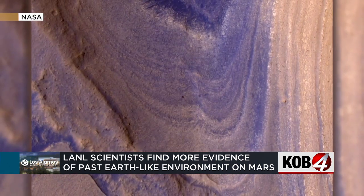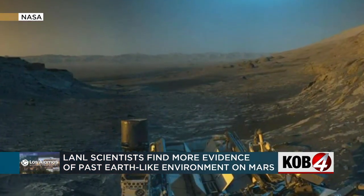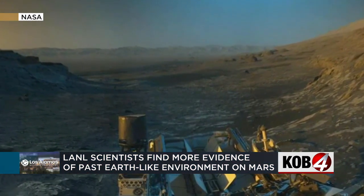And then we can use our scientific expertise to look at that and try to understand what's going on. Spencer Schott, KOB4.